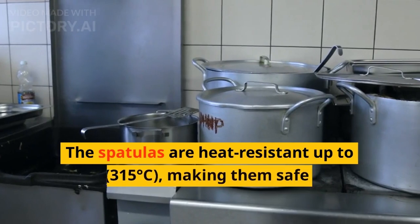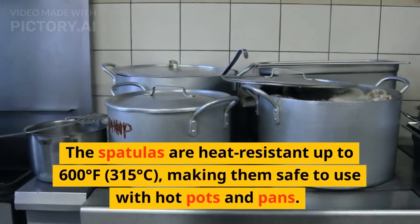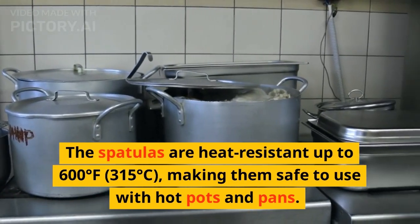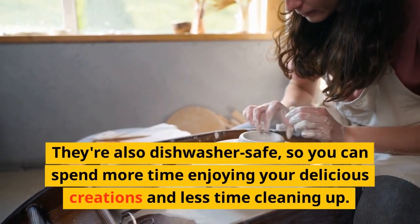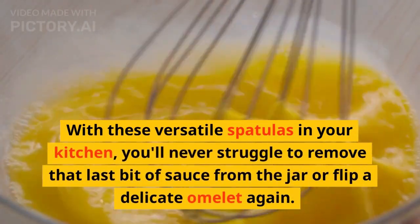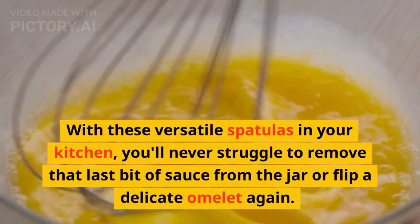The spatulas are heat-resistant up to 600 degrees Fahrenheit (315 degrees Celsius), making them safe to use with hot pots and pans. They're also dishwasher-safe, so you can spend more time enjoying your delicious creations and less time cleaning up. With these versatile spatulas in your kitchen, you'll never struggle to remove that last bit of sauce from the jar or flip a delicate omelette again.